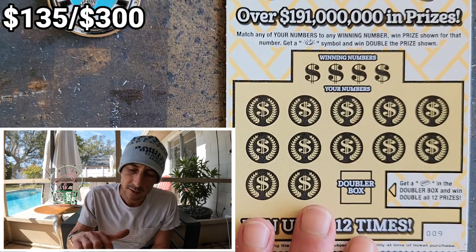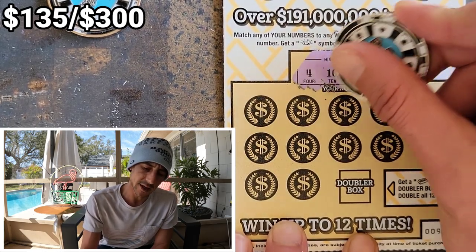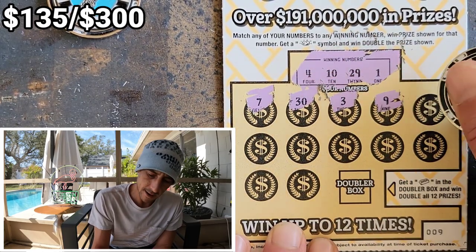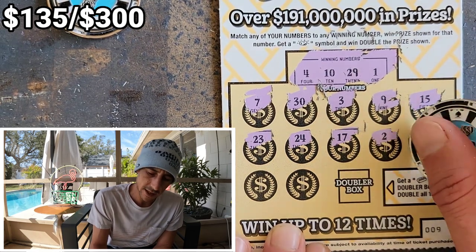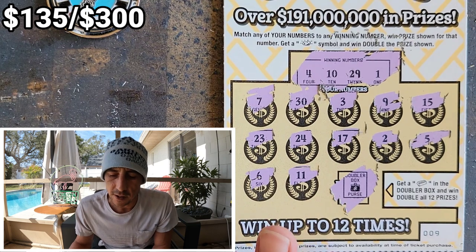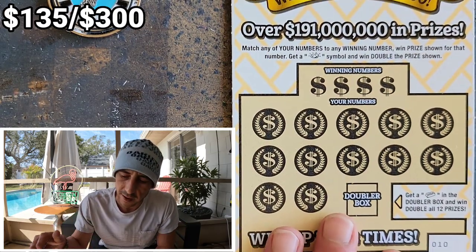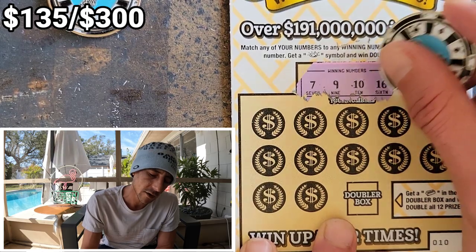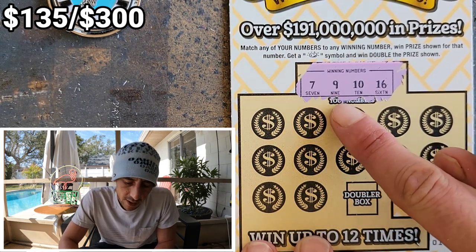Four, ten, twenty-nine, and pesky number one. Three, nine, fifteen, twenty-three. If we go through a massive set of losers, maybe I'll skip ahead to make the video a bit more interesting. But this is a really cool pack. Stay tuned — with all the five dollar books I've done, I've never actually had a hundred dollar winner on a five dollar book. I've found $100 winners on five dollar tickets, never in full books.